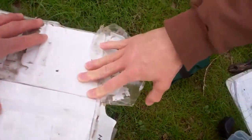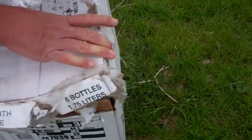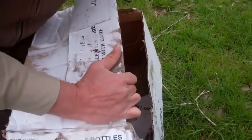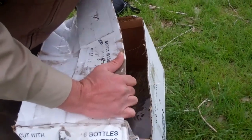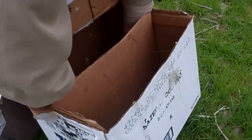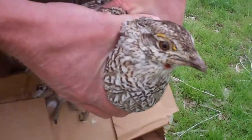We are about to grab him and bring him out of his container. There we have him.